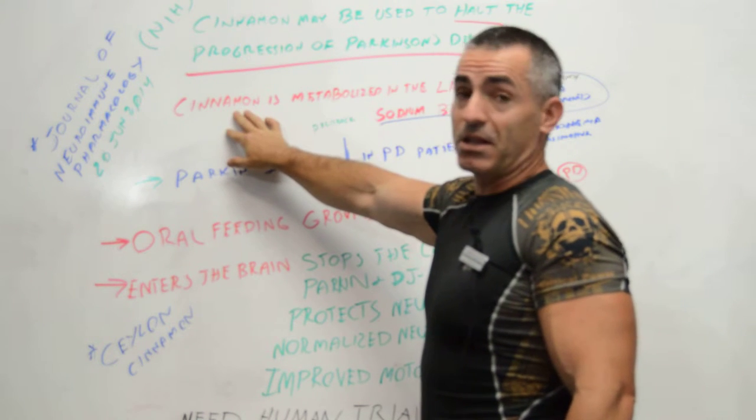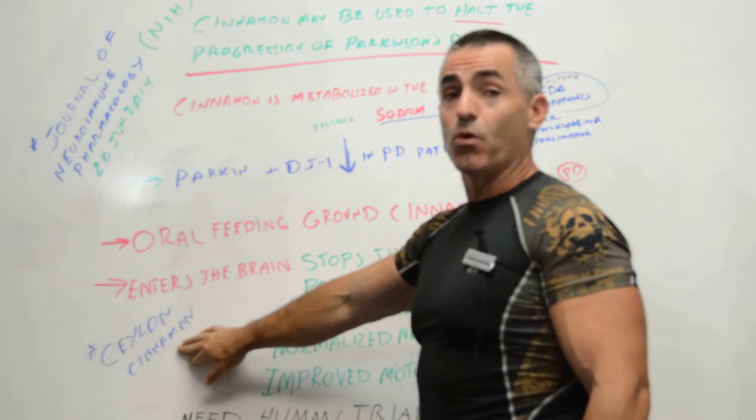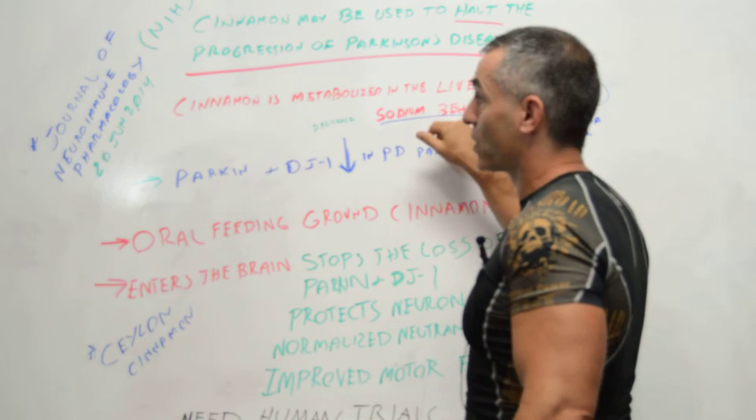The ground cinnamon used in the study — they prefer what's called Ceylon cinnamon as opposed to other forms, because it's easier to use and has a better sodium benzoate conversion.